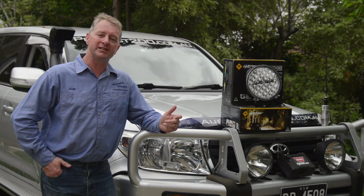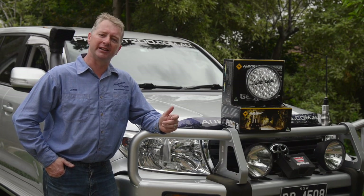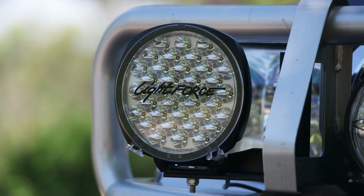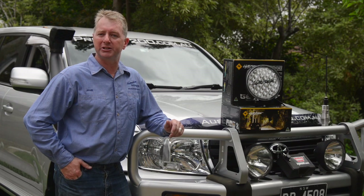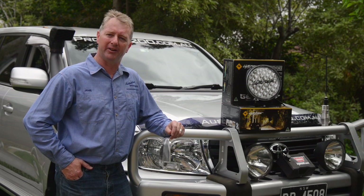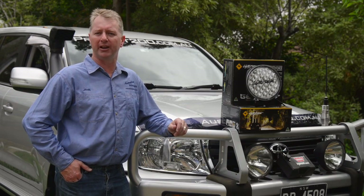The Lightforce Genesis is a replacement for the LED215 I've tested previously. It's a 100% LED light, comprising 37 4W LEDs. The LEDs operate at 5000 degrees Kelvin, which is the same as the old LED215s. They come in at $1340 a pair, and work with both 12 and 24 volt vehicles.